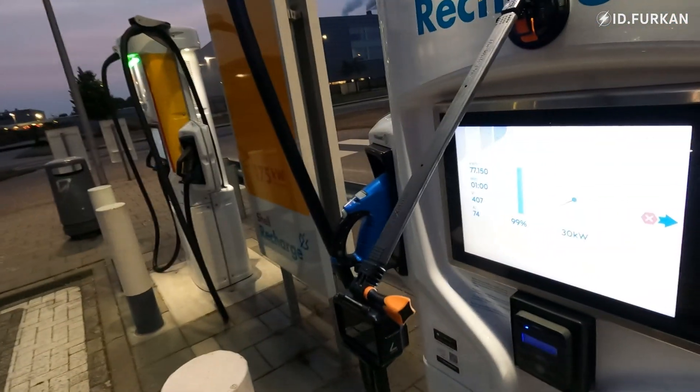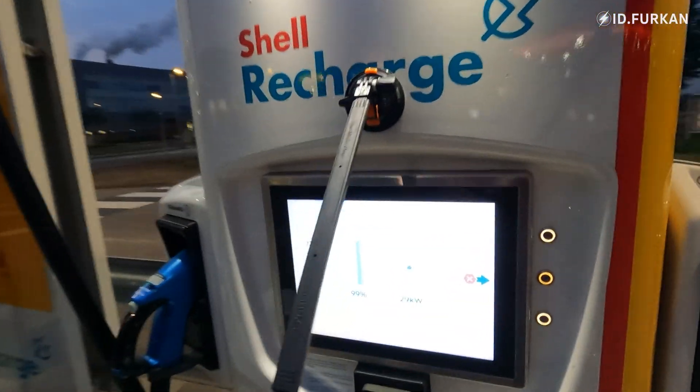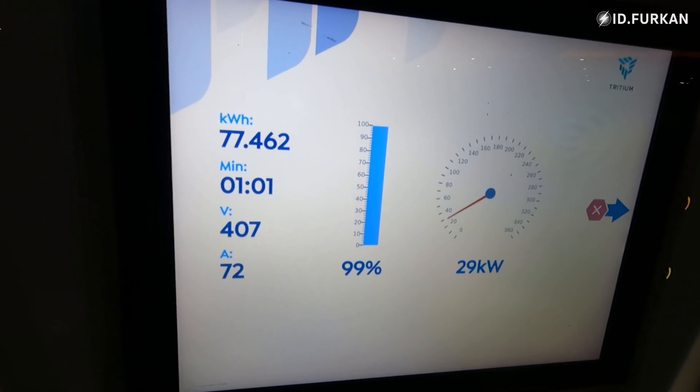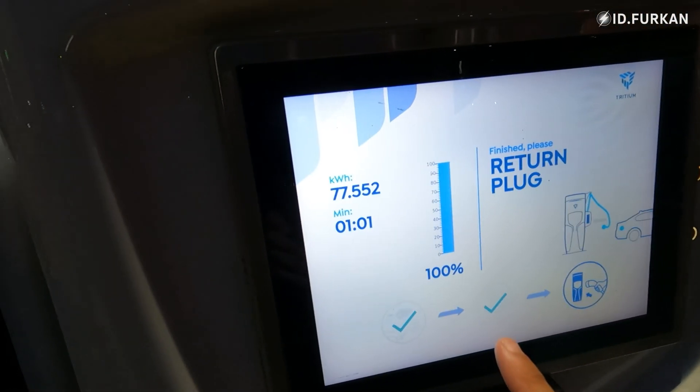Surprise, surprise — we are having actually the same time as our last time when we charged the ID4 GTX. We did this with 1% and we did the GTX with 3%, and it was 1 hour and 1 minute on this charger. So it was also the same result.